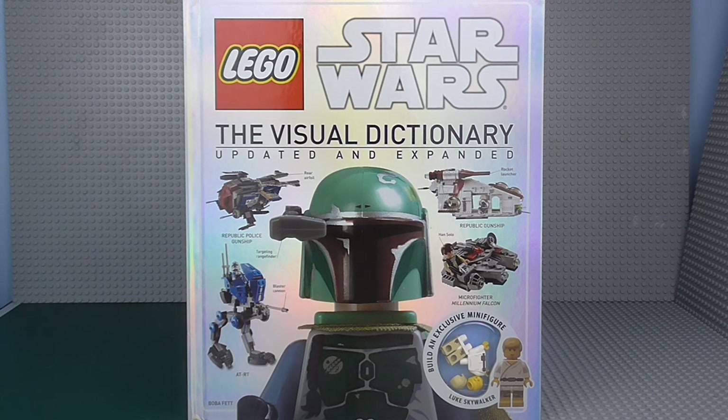Hey Troops, it is General J Smith here, otherwise known as Josh, with another Lego Star Wars book review. This is what I've been leading up to — the updated and expanded Lego Star Wars Visual Dictionary, containing every single Lego Star Wars set and minifigure to have ever come out from 1999 to the present date, 2014.